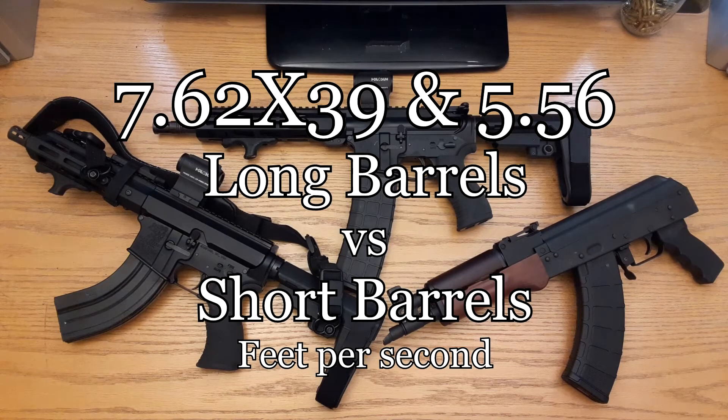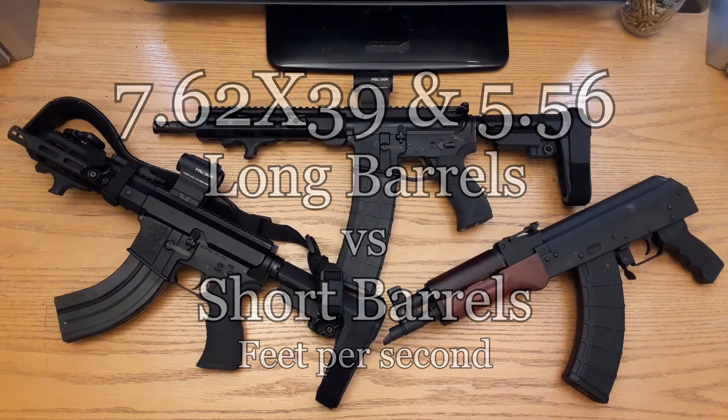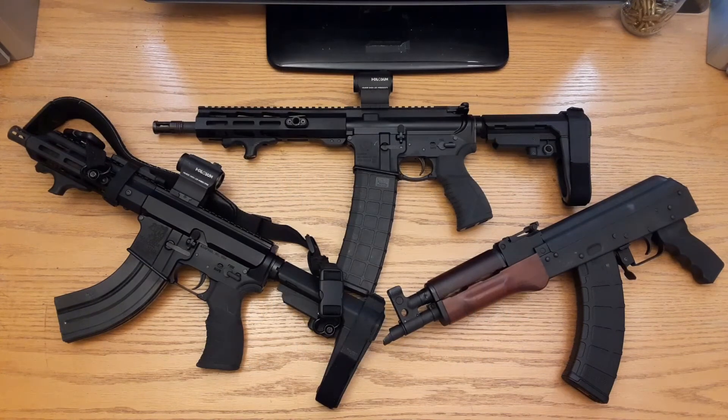Got a good one for you today where we're going to discuss the difference in velocity from different barrel lengths, kind of with different platforms, but more so we're going to talk about 5.56 versus 7.62x39 — a comparison with different lengths of barrels.